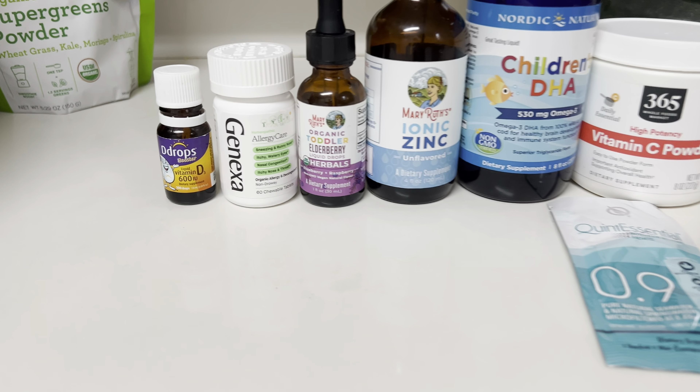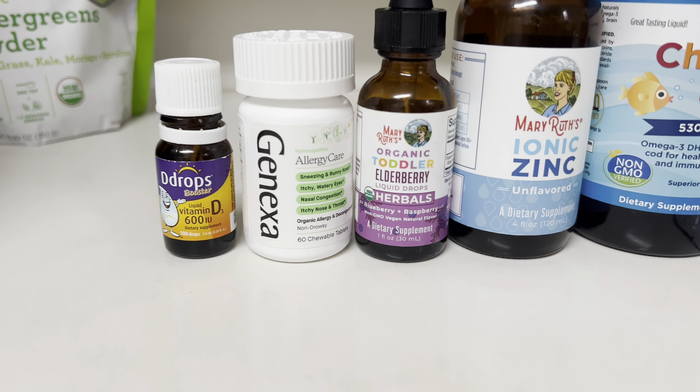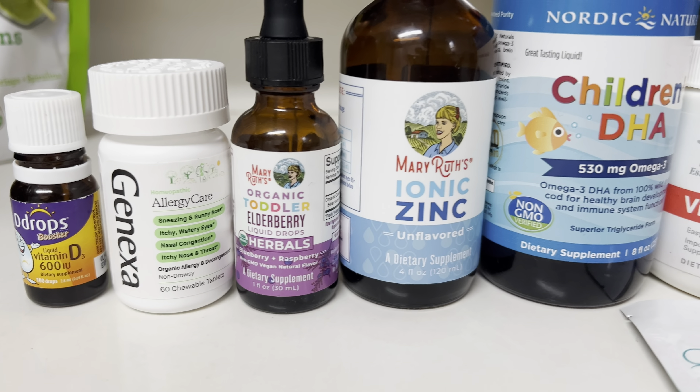These are all the supplements I'm giving to Layla on top of her Mary Ruth's gummy and her Seed probiotics.